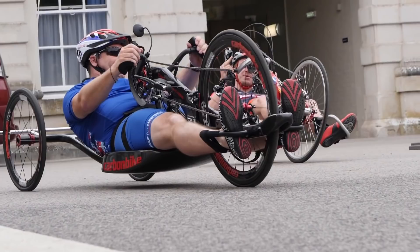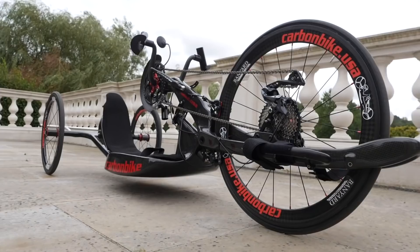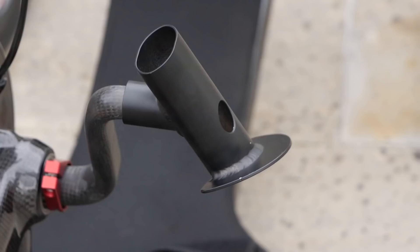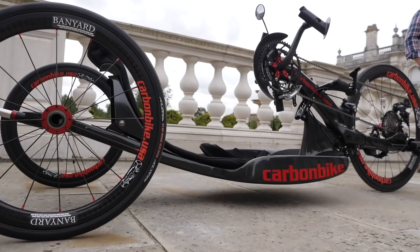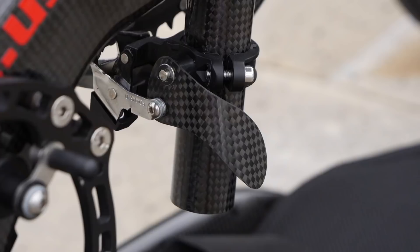Next up, handbikes — for athletes with impairments to the lower part of their body. These look very much like recumbents: the riders lie down with two smaller wheels at the back and a bigger wheel at the front. The riders have the gears on their handlebars, and unlike a bike where the pedals rotate vertically, the handbike cranks rotate horizontally. The brakes are also on the handlebars, though on some bikes the riders have to stop pedaling and move their hand to a different position to pull the brake, which wastes time. More handbikes are now having the brakes integrated directly on the handlebars.